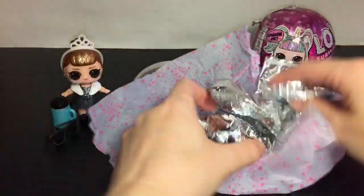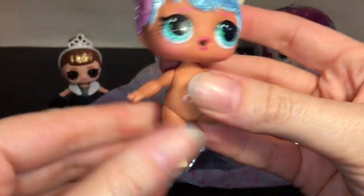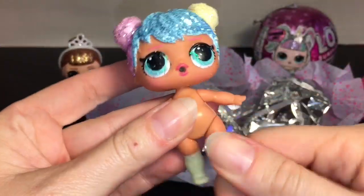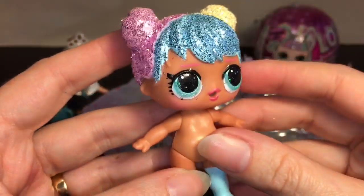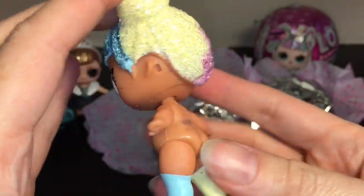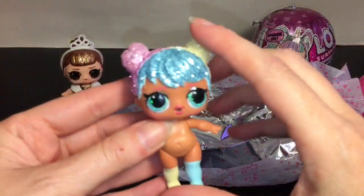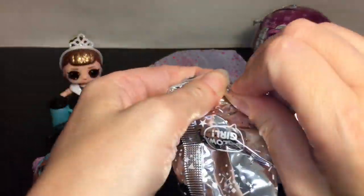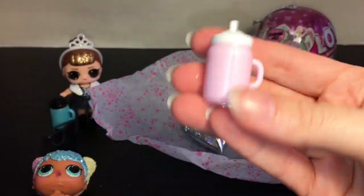Let's just start with our doll — and we have Bonbon! She's one of my faves. She's returned a few times but look at how cute she is. I love her pastel and glitter. Her eyes are a light mint green — she's just adorable. Bonbon's always precious. I hope they make her big sister in the new OMG doll line — one of you left me a comment about that, which was funny.